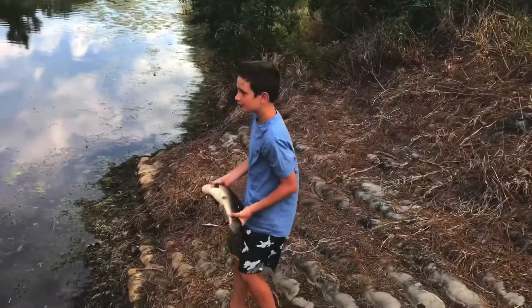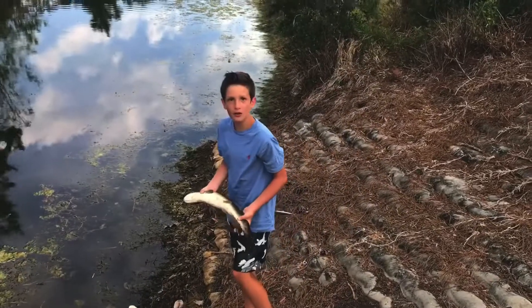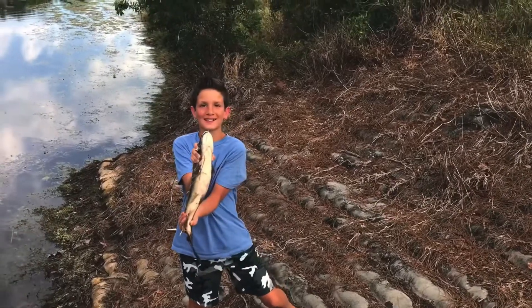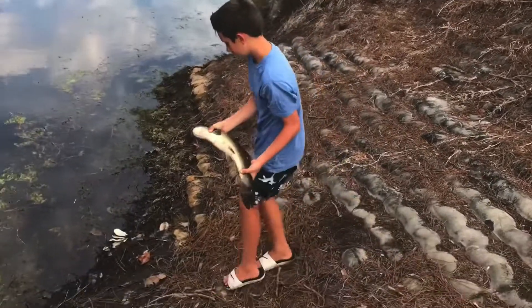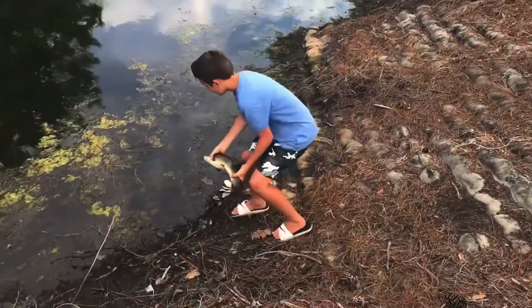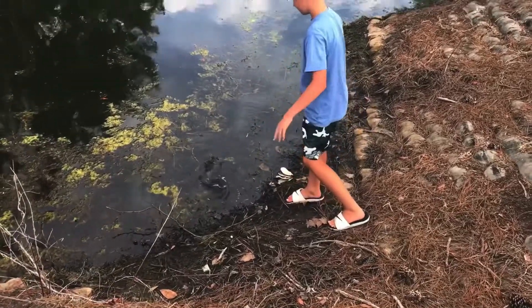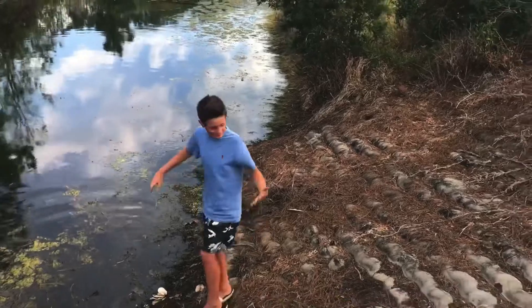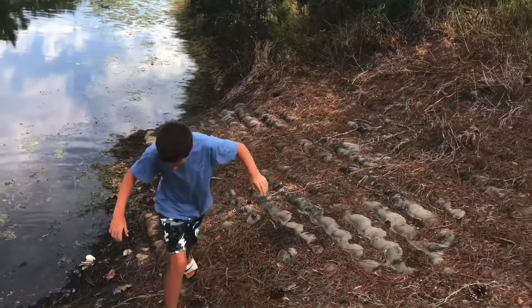Hey, I haven't got a picture. Just hold it up. Well, thank you for getting my foot wet.